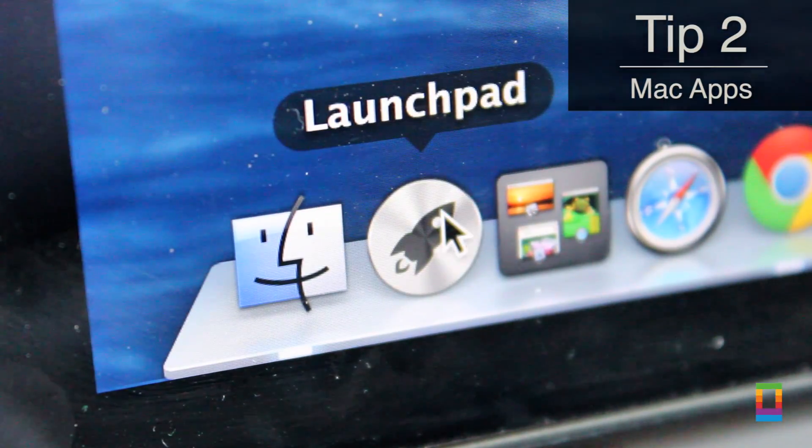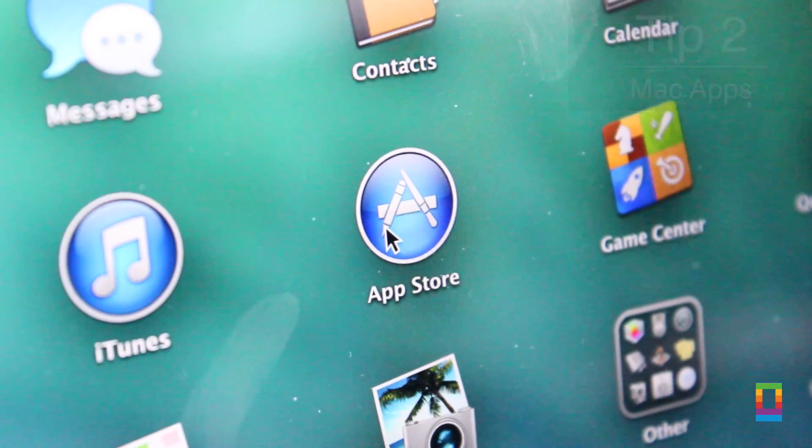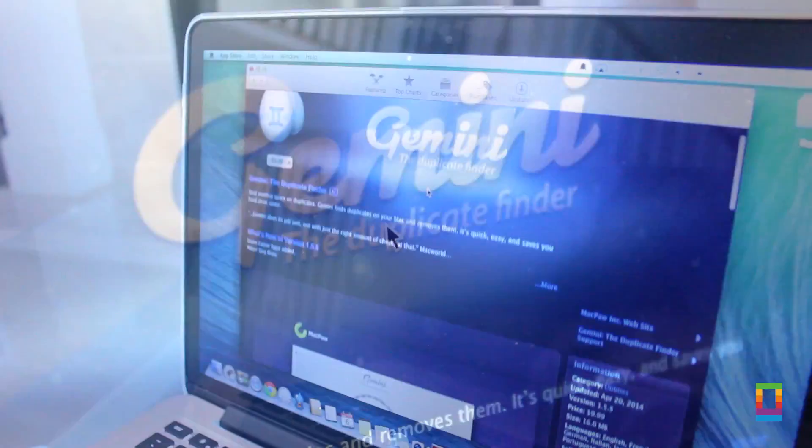And if you're looking for something a little more powerful that doesn't require a lot of work to keep your Mac in order, the App Store has some great options.